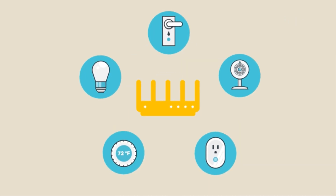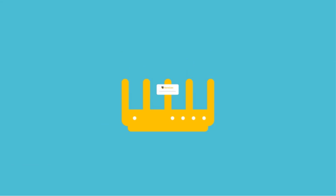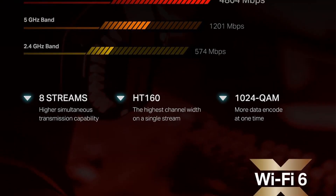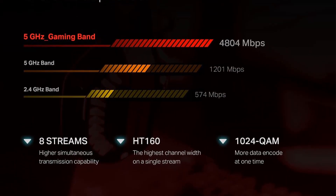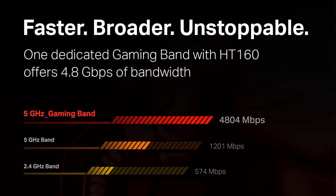The Archer GX90 is a great fit for gamers looking to reduce latency while competing online. It offers fast performance and a user-friendly gaming dashboard with optimization tools such as Game Accelerator to assign bandwidth priority, game diagnostics to perform connectivity tests, and Game Protector, which uses TP-Link's HomeCare software to keep your network safe from malware and ensure safe browsing for family members.